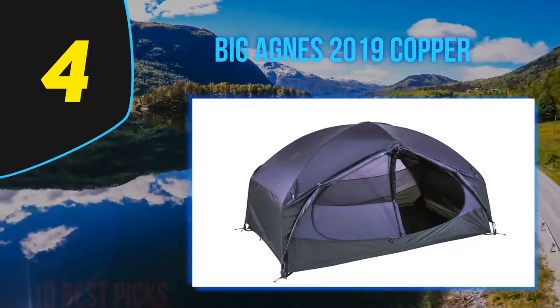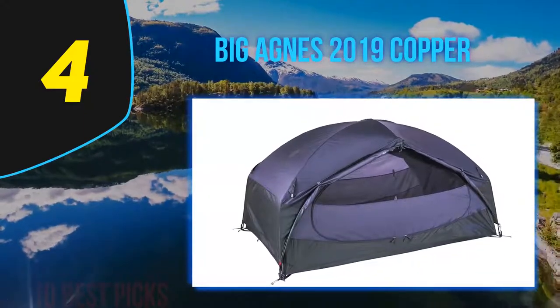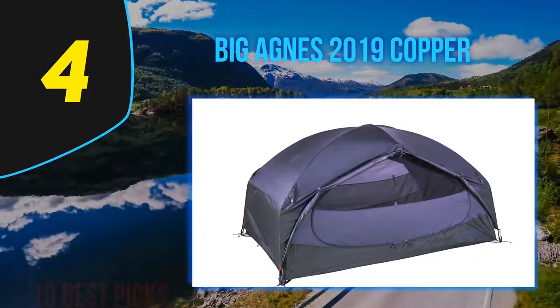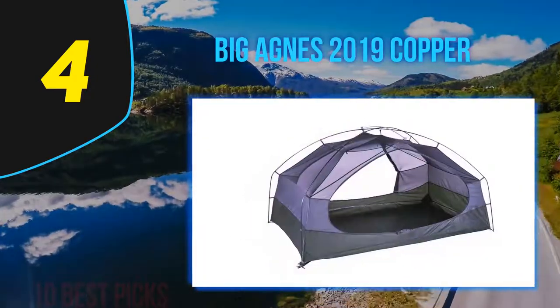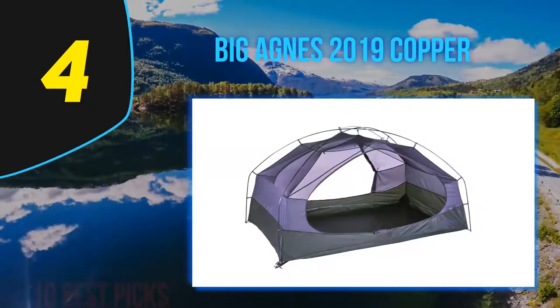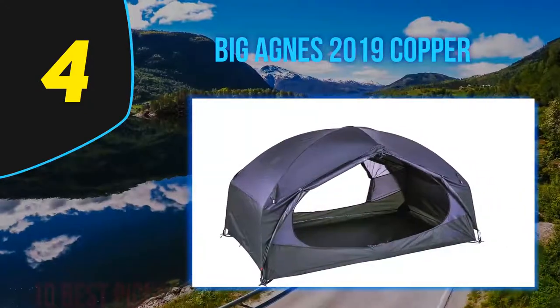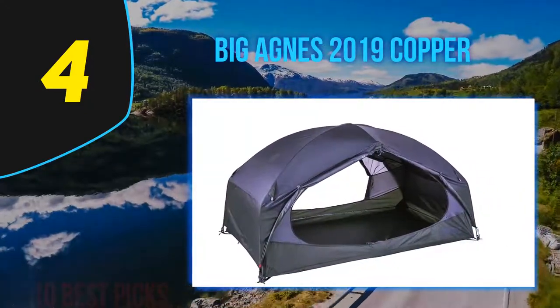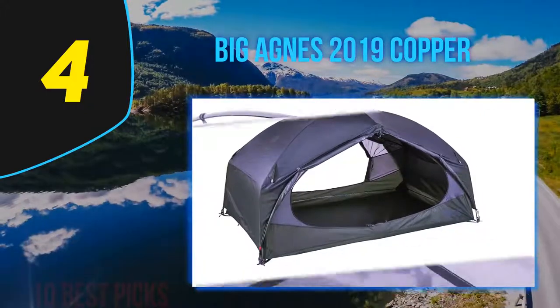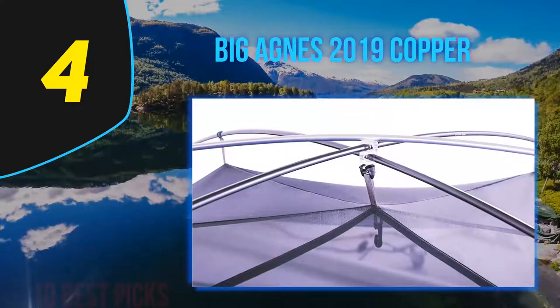At number four is the Big Agnes 2019 Copper Spur. Despite its high price, it remains one of the most popular tents among campers due to its quality and exceptional design, making it the best tent for couples. The standout feature is its award-winning comfort — it is an ultralight tent with steeper walls and a roomier interior. Combined with light fabric, it makes for the best combination of comfort and packability.